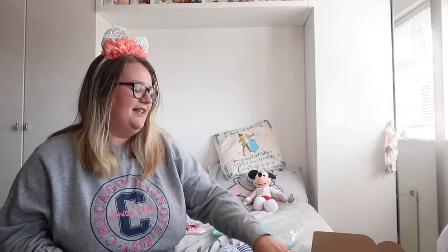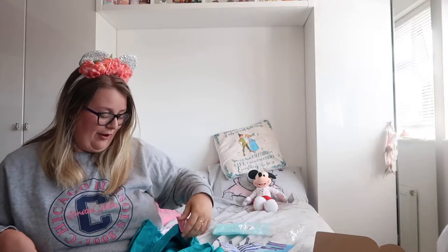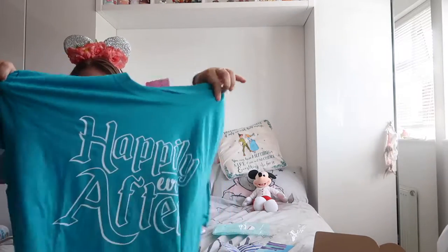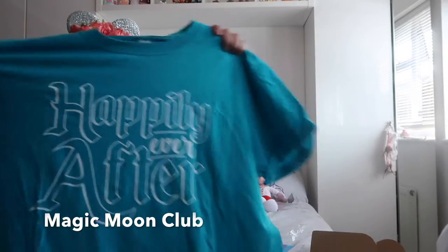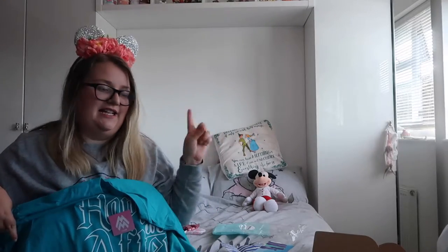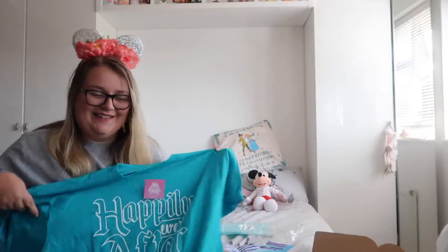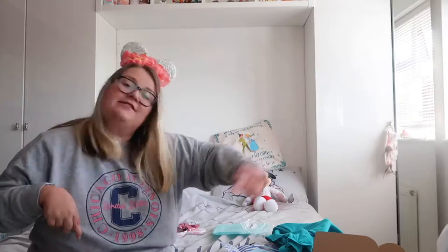Item number four is the t-shirt and it is from Magic Moon Club — my old favourite. It's this lovely teal blue colour and on it it says 'happily ever after'. Today it is eight days until I go to Florida and you can guarantee that this is going to be coming with me. I'm so excited. Thank you so much Magic Moon Club. That was item number four.